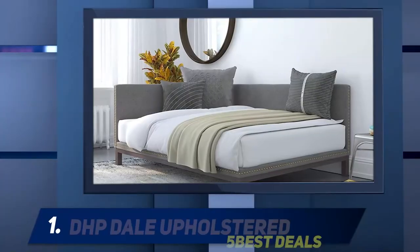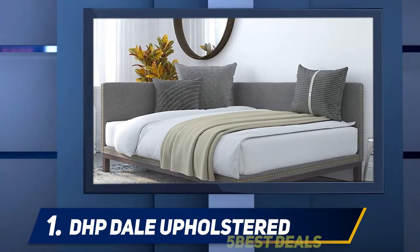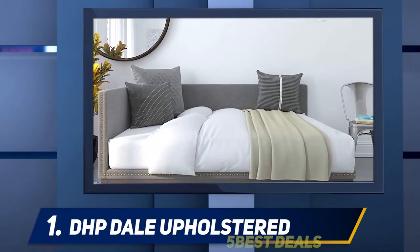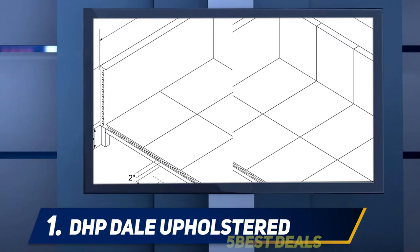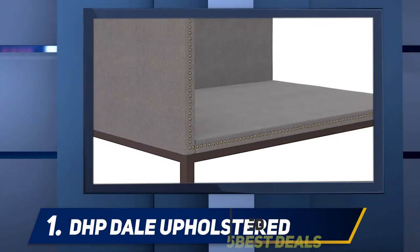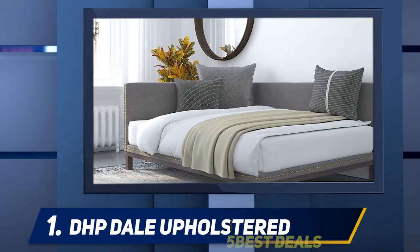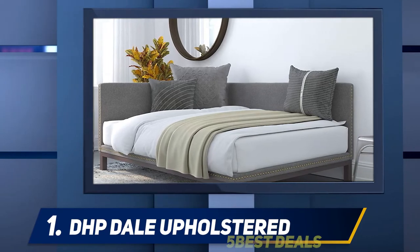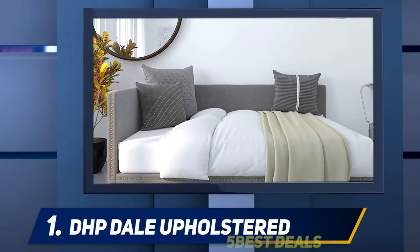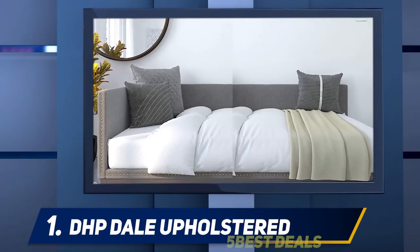And number one — the DHP Dale upholstered sofa bed lets you treat overnight visitors to the definitive comfort. Weighing 143.5 pounds, the DHP premium sofa bed is a sleeper sofa with pullout couch. It is a twin-size gray linen sofa with an included coil mattress, measuring 58 x 31 x 35.5 inches. The seat and back cushions are firm and comfortable, providing optimal spine support and uninterrupted sleep with no motion transfer. The well-constructed bed is perfectly adequate, supporting even heavy-set persons and has pain-relieving properties for users recovering from surgery or illness.